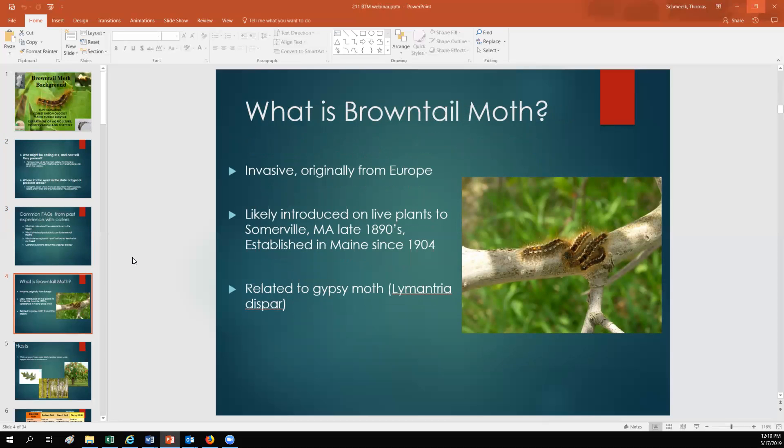We'll get into what brown-tailed moth is — I'll give you a little background on the biology, its life cycle, and basically what's going on in Maine currently. Brown-tailed moth is an invasive moth originally from Europe. It was introduced to the United States in 1897 on some live plant material, and it's been established in Maine since 1904.